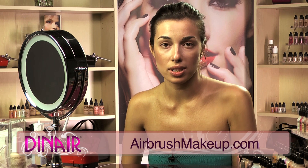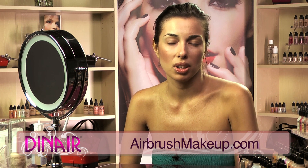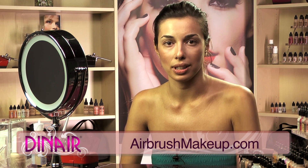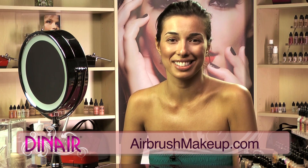Dynair customer service is great. I come here, it's very homey and very personal. Everybody gives you personal attention and it doesn't feel all corporate, and I really like coming here. I live around the corner so it's really easy as well.